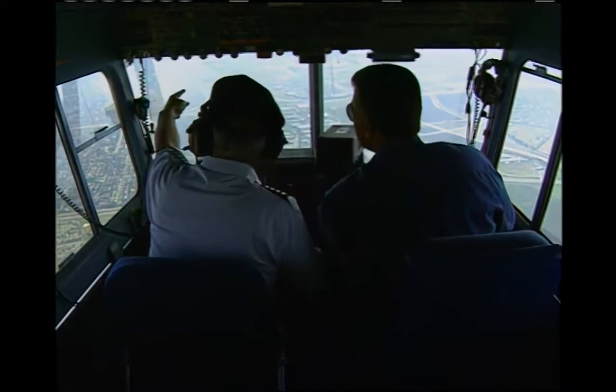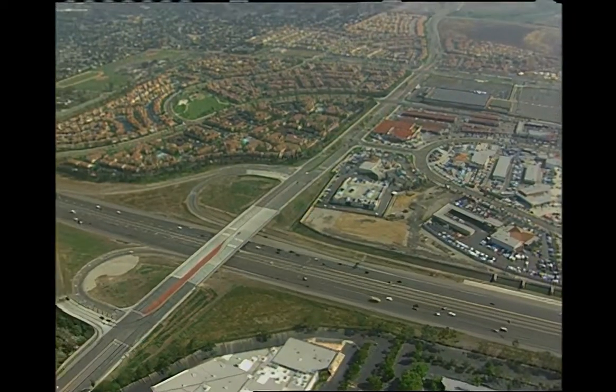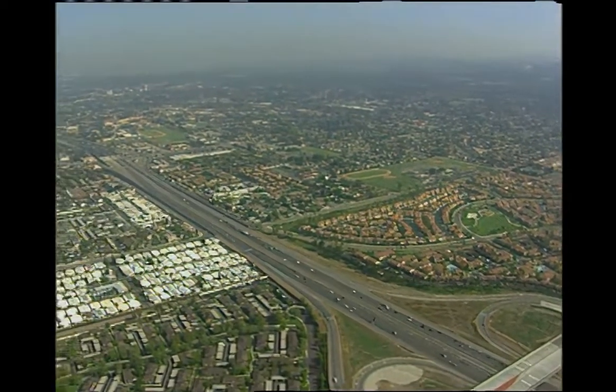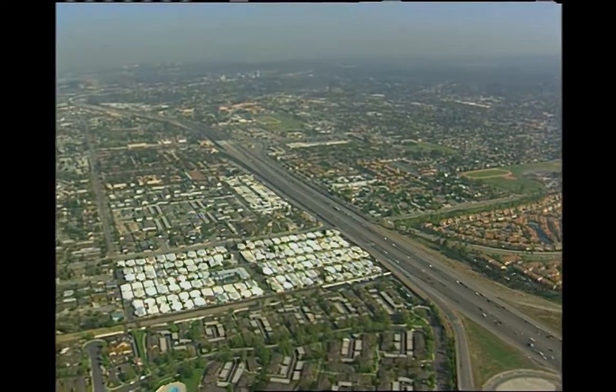I call this particular episode 'Huts and Hangers,' and as long as you don't get airsick, you're invited to come along with us as we all continue our search together — this time in huts and hangers for California's Gold.